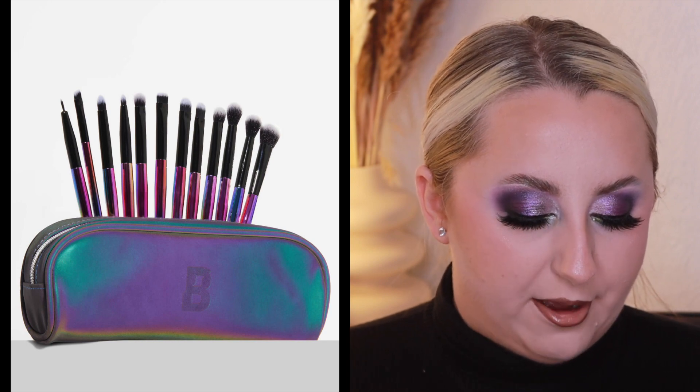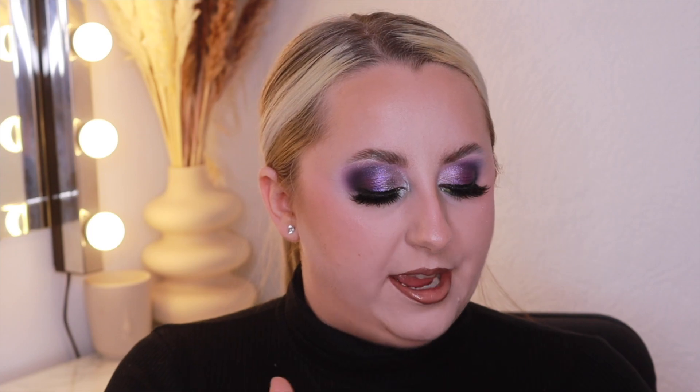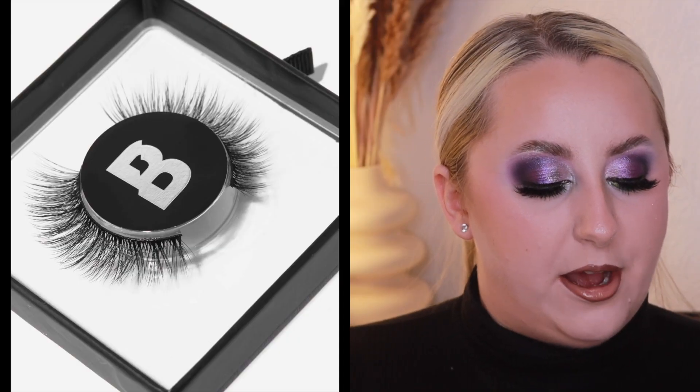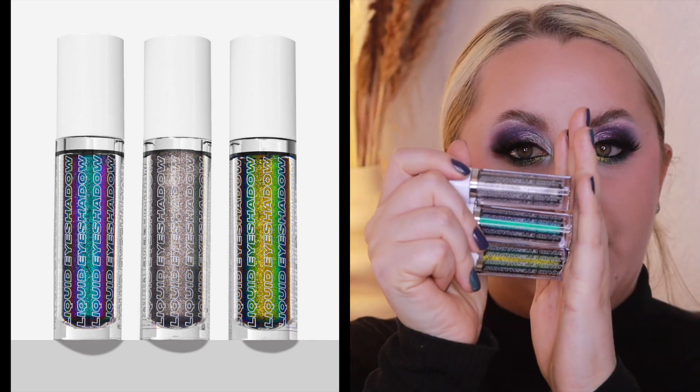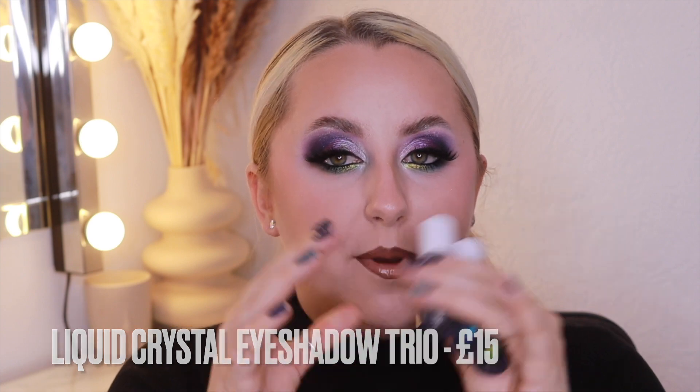In this collection there was a brush set for £25 with duochrome handles, a pair of false eyelashes for £8, and then there were also these liquid crystal eyeshadow trios. These were £15 and you get three liquid eyeshadows — they're the chrome collection. I actually got one of them on my lower lash line.